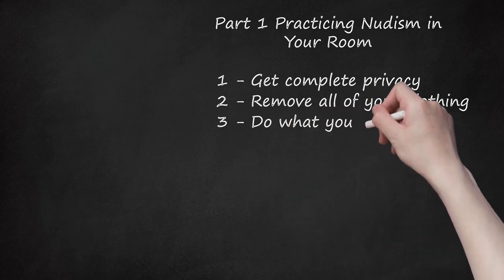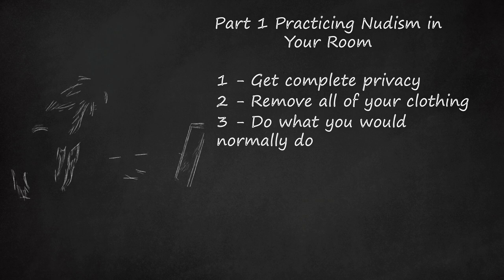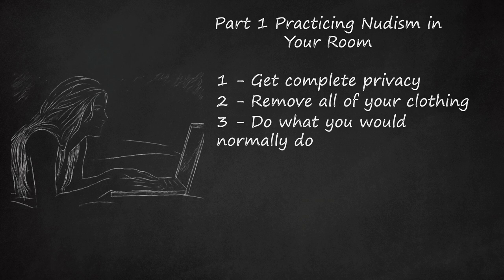Step 3: Do What You Would Normally Do. Now that you've removed any obstacles in your way, as well as your clothes, you can just go about your daily life. Don't do anything particularly special just because you're in the buff. Real nudists just do what they normally do, only nude, even if they are able to enjoy life a little more and feel more liberated as a result. Have fun: read a book, play a computer game, watch TV, draw, paint, play solitaire, do word searches, play guitar — it doesn't matter what you do as long as you are nude while doing it.